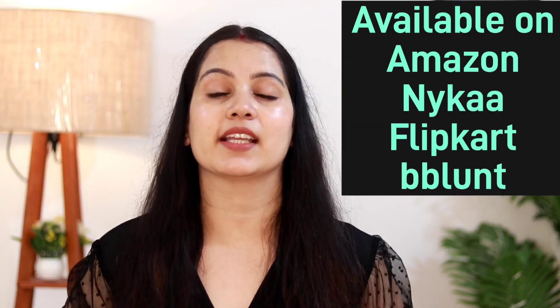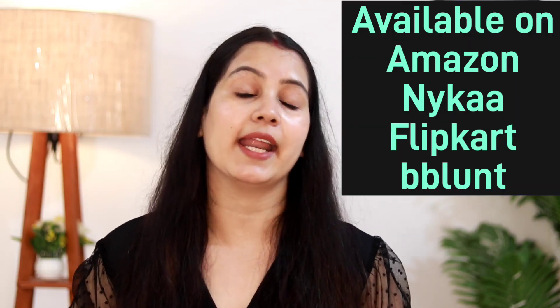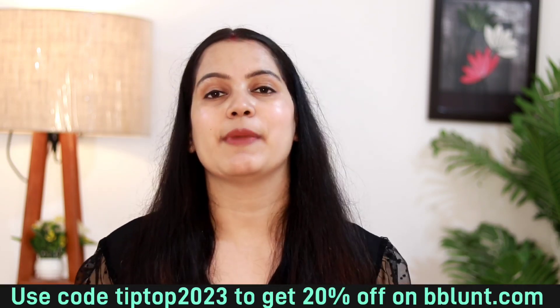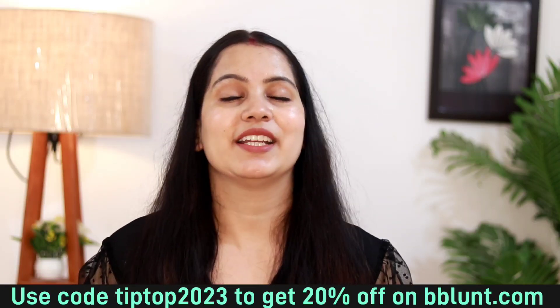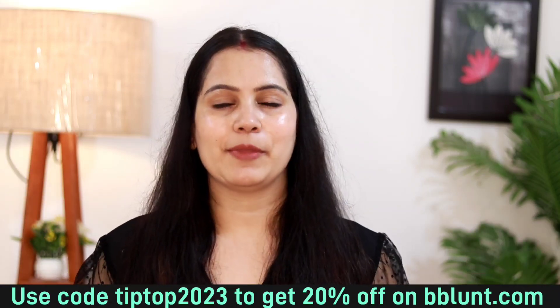Beauties, this was the video. I hope you will like these hair masks — you should try them. You can buy them from Amazon, Flipkart, Nykaa, and also on the BeBlunt website. If you buy from the BeBlunt website, you can use my coupon code which is TIPTOP2023, and you get a flat 20% discount. Keep shopping from BeBlunt, and let me know in the comments how you feel about the results. I'll see you in the next amazing video — bye bye!